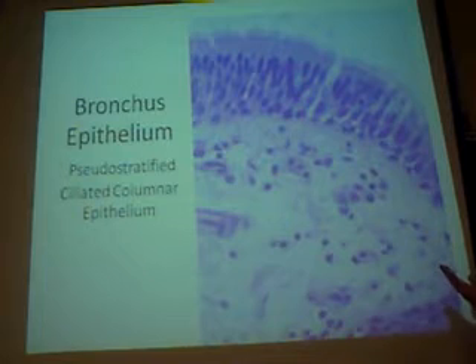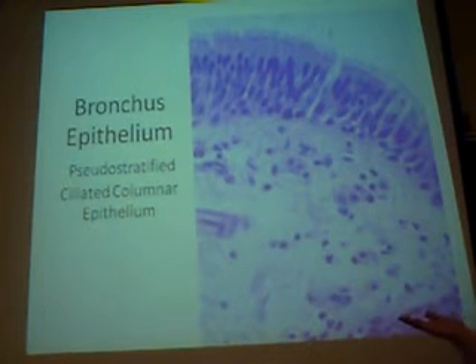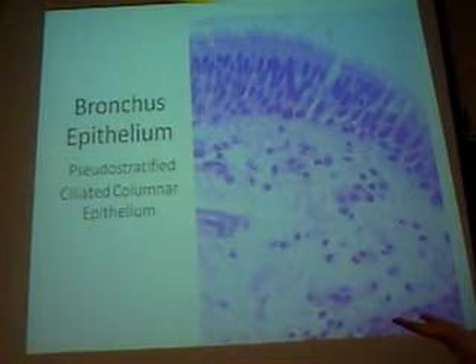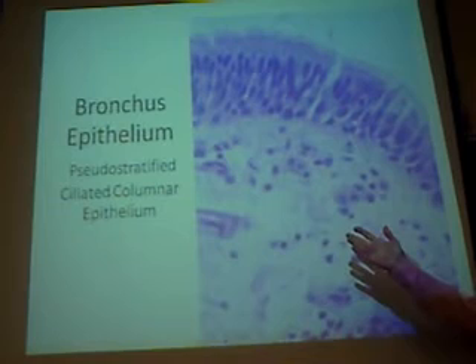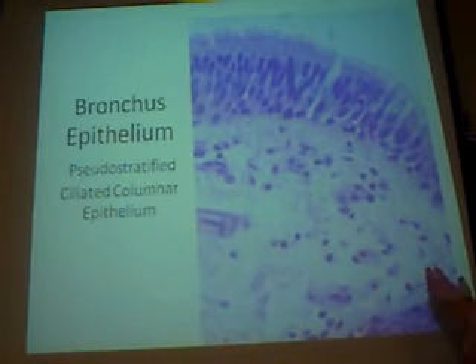Just wanted to give you a flashback to Bio 210 for a moment: pseudostratified ciliated epithelial tissue is what lines the trachea down into the bronchial passageways as well.